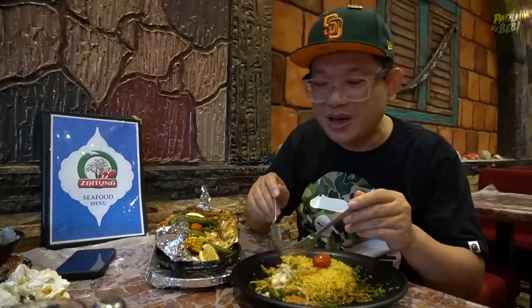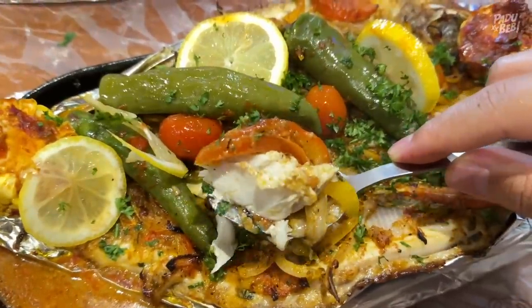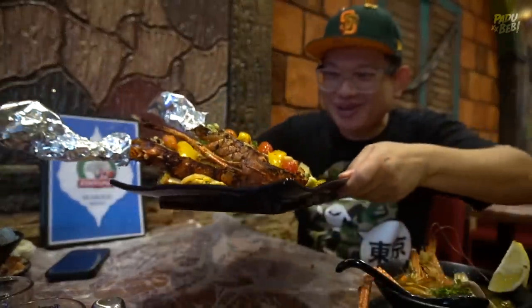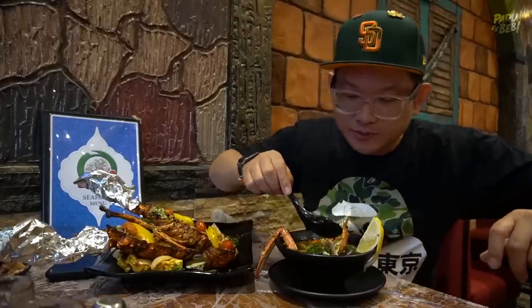Siapa-siapa yang tak pernah cuba lagi Egypt style punya ikan bakar, mai datang kat sini. Korang pilih lah makan dengan dia punya Kapsah rice ataupun dia punya Sayadiyah tu. Next aku nak try pula dia punya lobster - ini lobster fresh dip. Sebelum tu, aku nak hirup dulu dia punya red seafood soup.